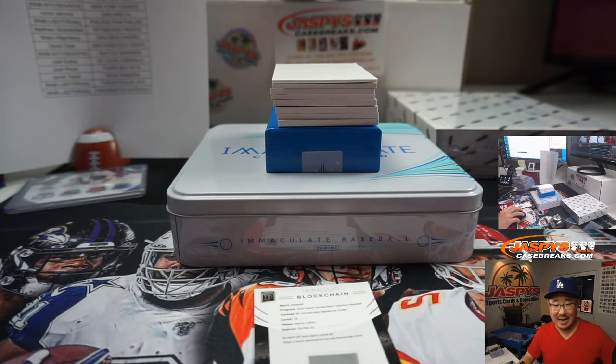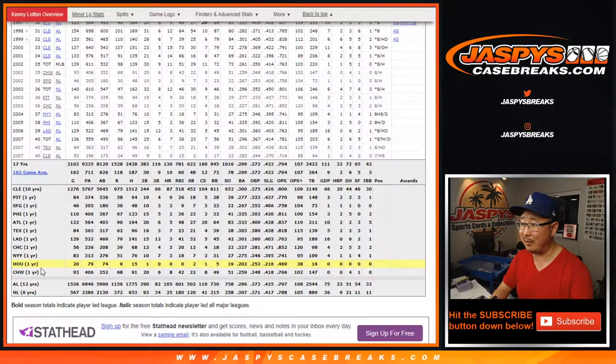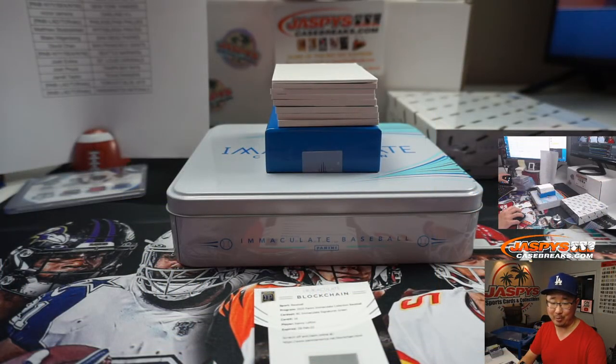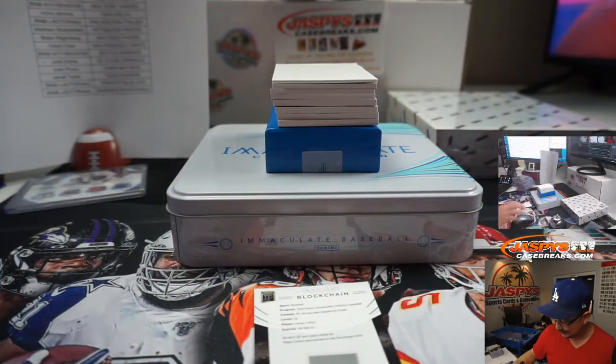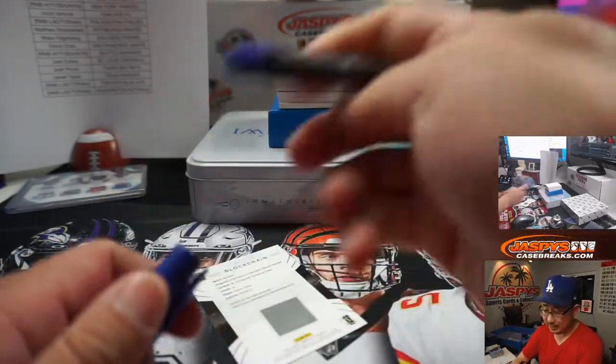Kenny Lofton played for 10 seasons with the Cleveland Indians in his 17-year career, but had stints with Pittsburgh, San Francisco, Philadelphia, Atlanta, Texas, the Dodgers, Cubs, Yankees, Houston, and Chicago White Sox — all one season or less. On BaseballReference.com it's 10 and then 1-1-1-1-1-1-1. Cleveland — Ollie with that one.